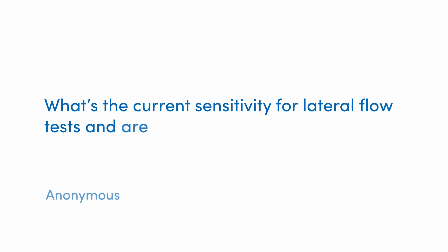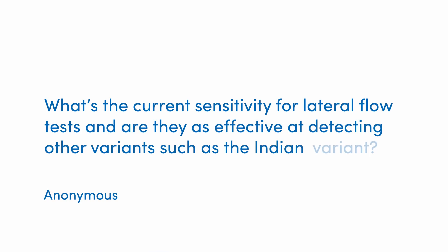Hello, Tim Spector here from the ZOE COVID study, with the latest Q&A. Thanks for the great questions you've been sending through the app. We've got some good ones today, and the first is about lateral flow tests: what is the current sensitivity of lateral flow tests, and how good are they at detecting the new variants of the virus?